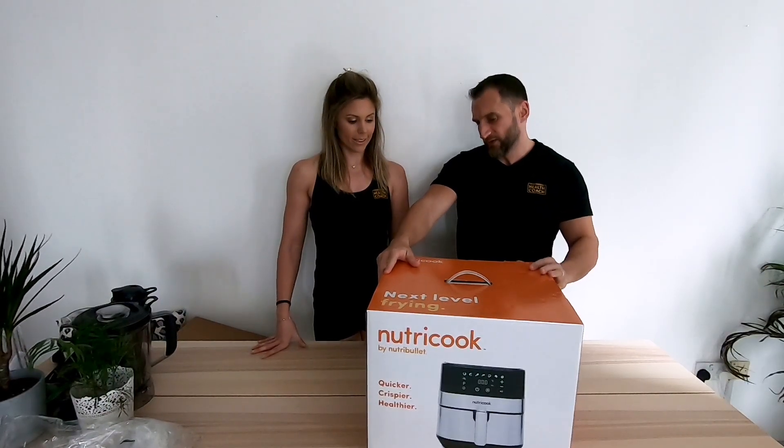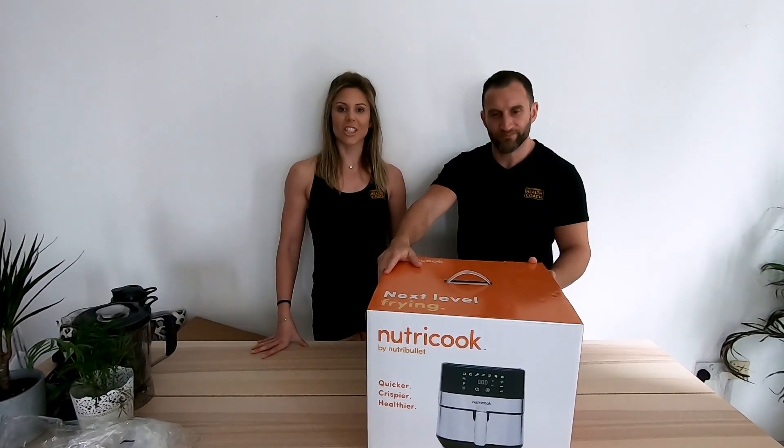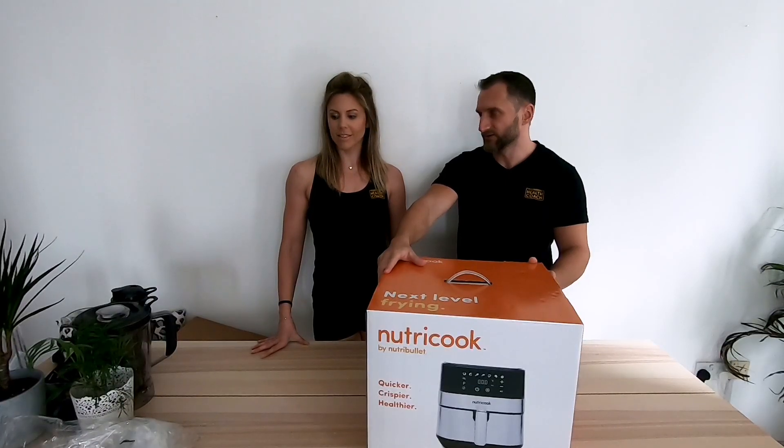We had a spending spree thanks to our credit card points — or Sky, what are they? Air miles. Yeah, air miles.